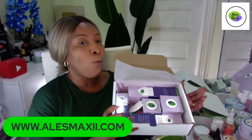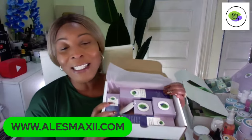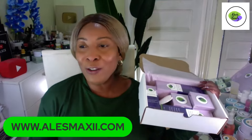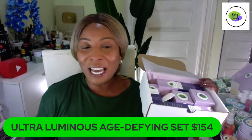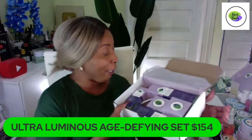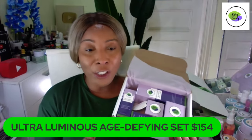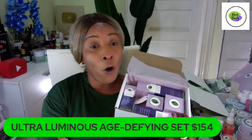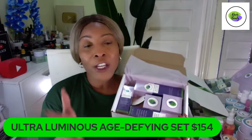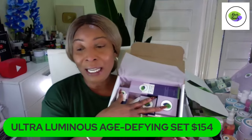Any set you purchase for Valentine's Day from us, we are going to fix it up real good and send it off. This is our Ultra Luminous Age Defiant set — just launched yesterday. When you visit our website, you can use Shop Pay and break the payment into four installments. If you're a first-time buyer, use the code PROMO — all capital letters — to get 10% off.